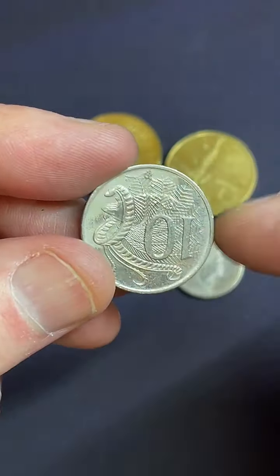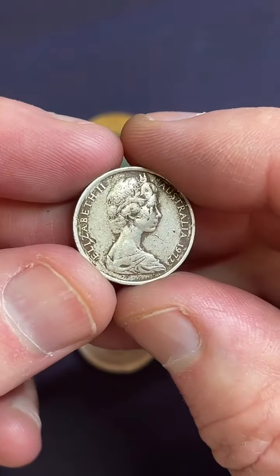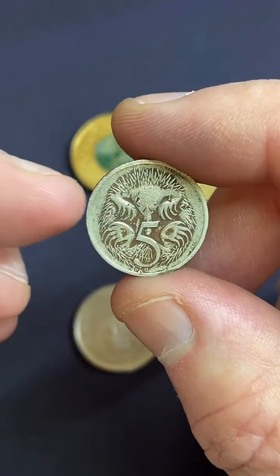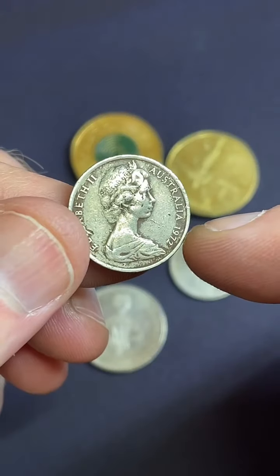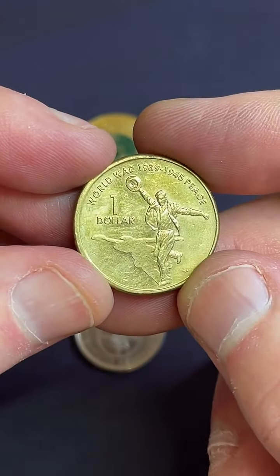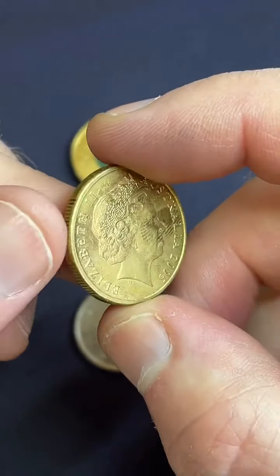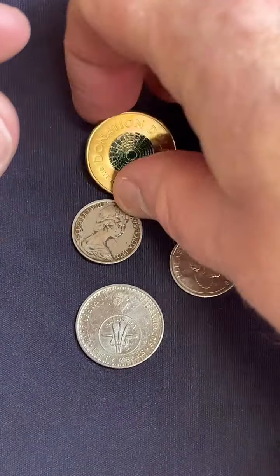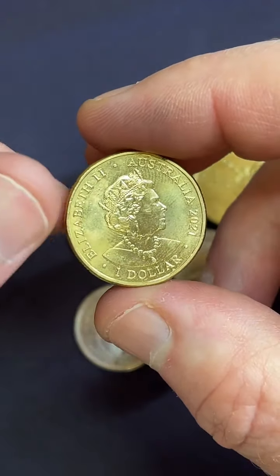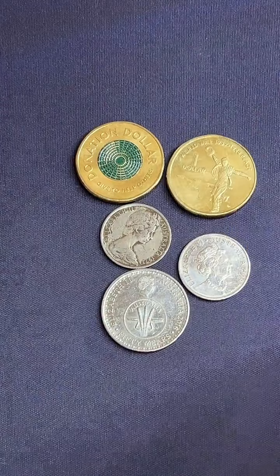A $0.10 coin from 2016 — the changeover coin. A 1972 5-cent coin — this is a low mintage coin, but this one's condition isn't great. $5 to $15 is a recent selling price range on a 1972 5-cent coin. And I found these in a roll before the stream — this one's in good condition. Any coin in good condition is worth holding on to, in my opinion. And a donation dollar from 2021 — they did the donation dollars in 2020 and 2021. So yeah, a few coins to be holding on to there.